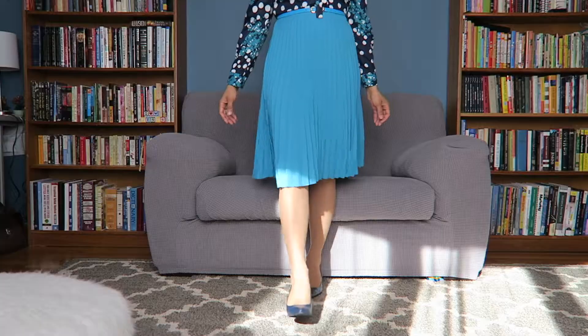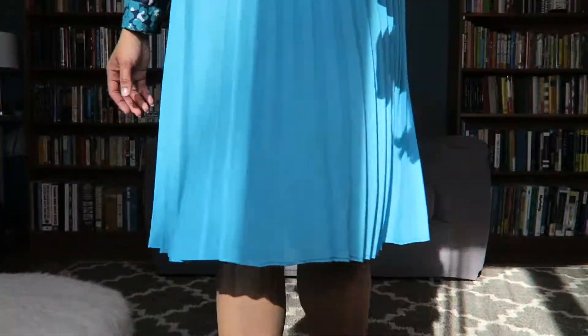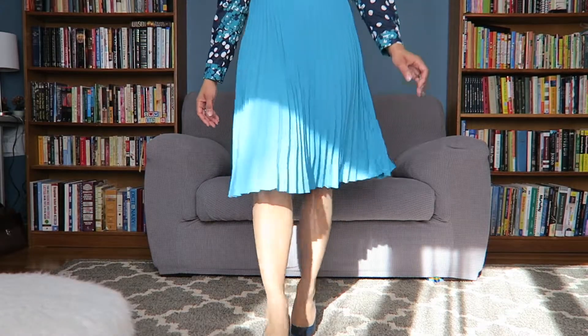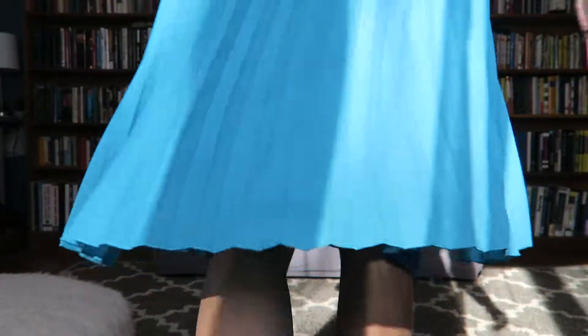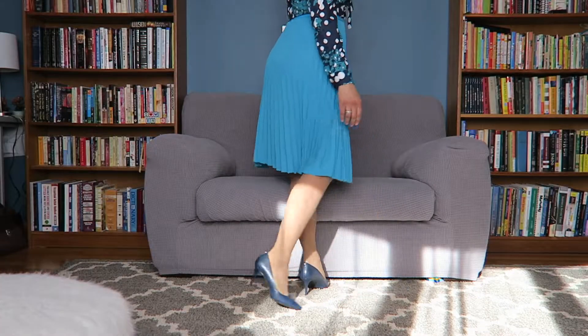I didn't realize it until I went back and checked the website, but I wanted to point out that the dress on the model is more green, while this one is more turquoise blue. If you go to the website you'll see the difference. I still would order again — I do still like the dress, I like the way it fits and looks. So the colors being off is not too much of a big deal, but I just wanted to point that out.